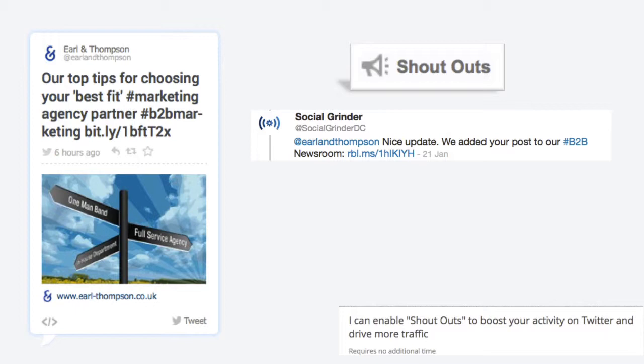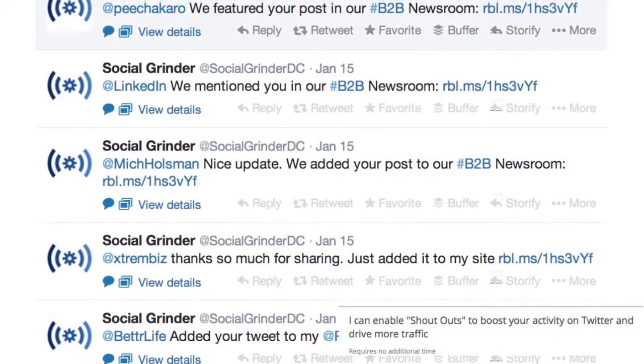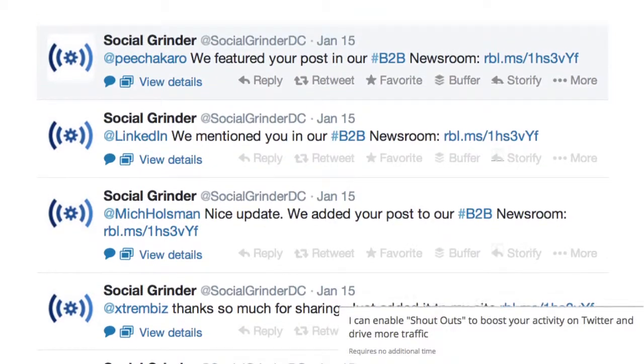The tweet is sent from your account, thanking them and encouraging them to check out your newsroom, helping you to appear like an active participant on Twitter. I'll set the system to randomly use 10 different phrases, so the tweets appear more authentic.